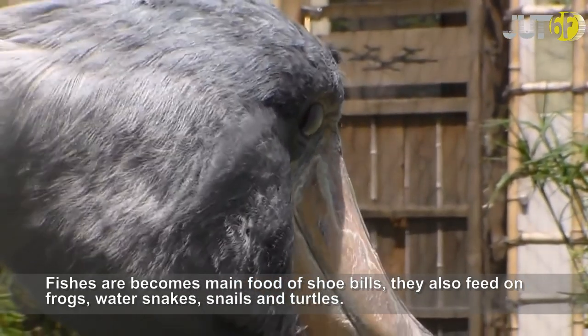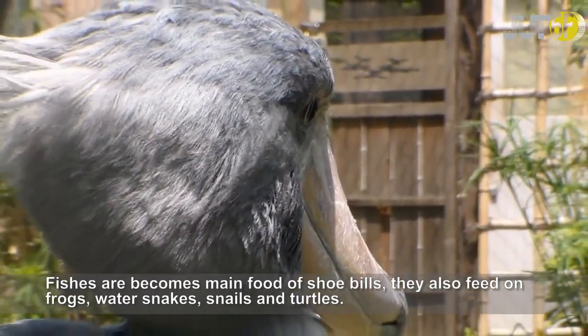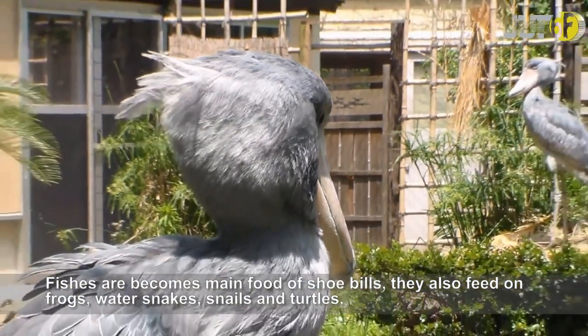Fish are the main food of Shoebills, but they also feed on frogs, water snakes, snails, and turtles.